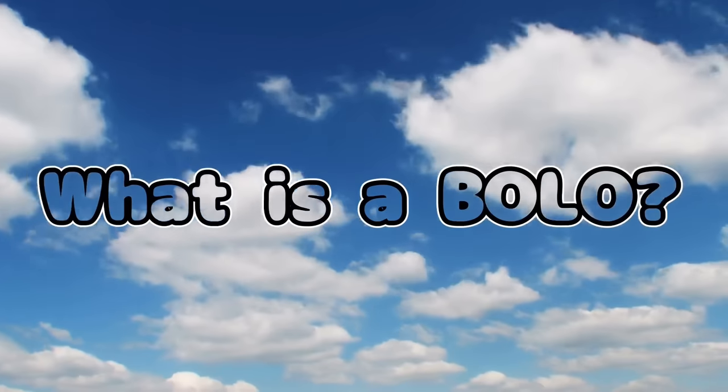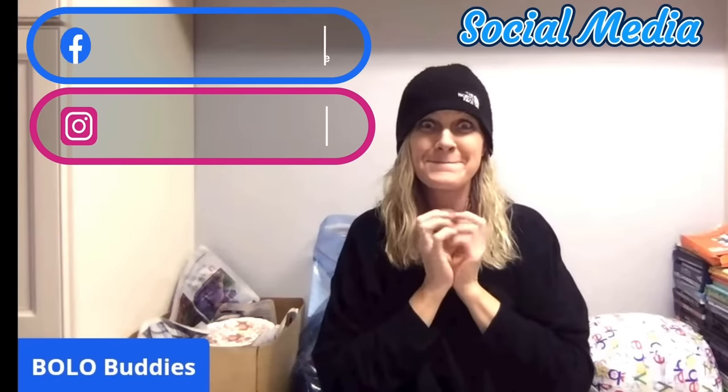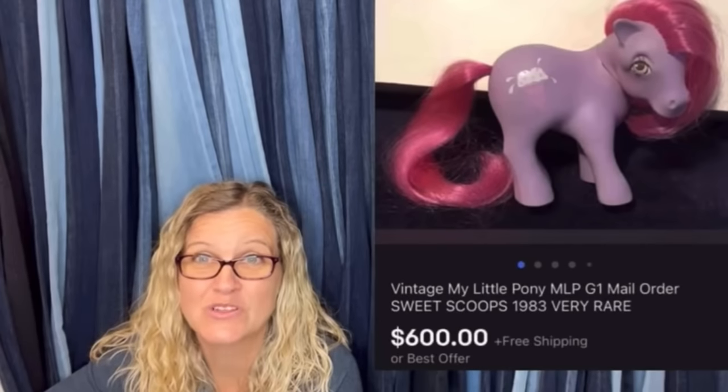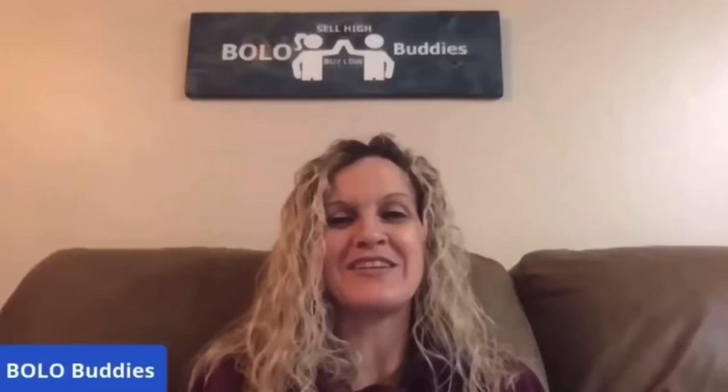Hey, bolo buddies, thanks for watching. Time for a seller — $600 for a My Little Pony! Amazing, right? All right, let's get started.